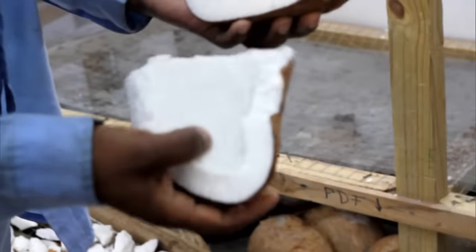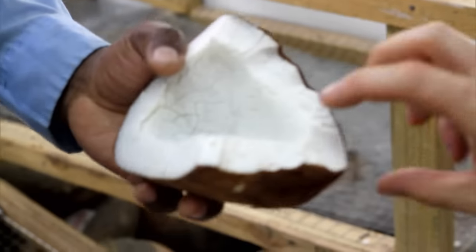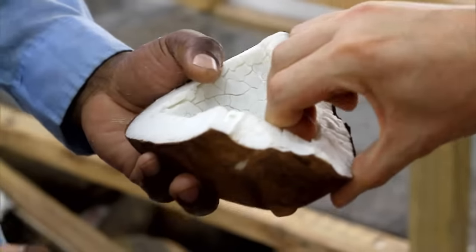When it's dry, it cracks the inside. It's much harder than before — like stone. If it falls on your feet, it can do real damage.